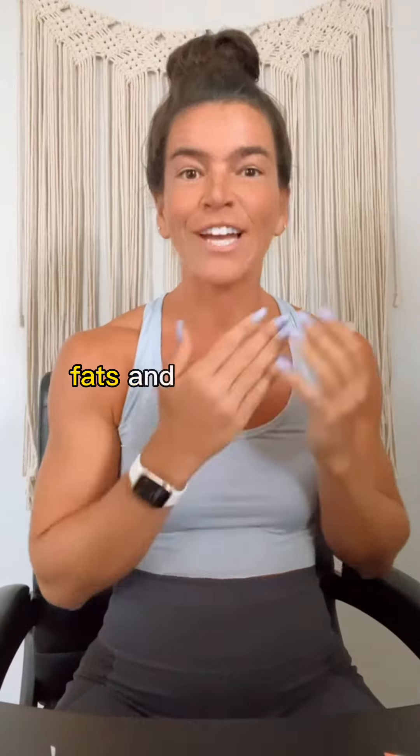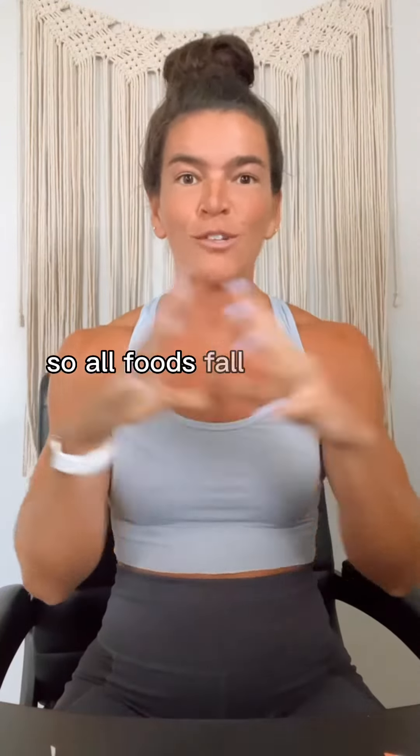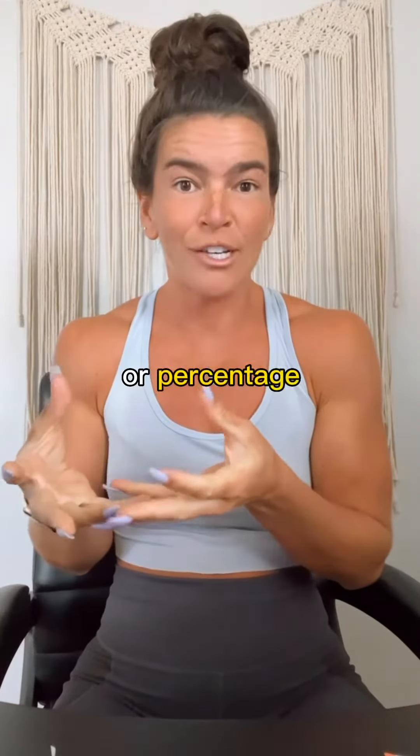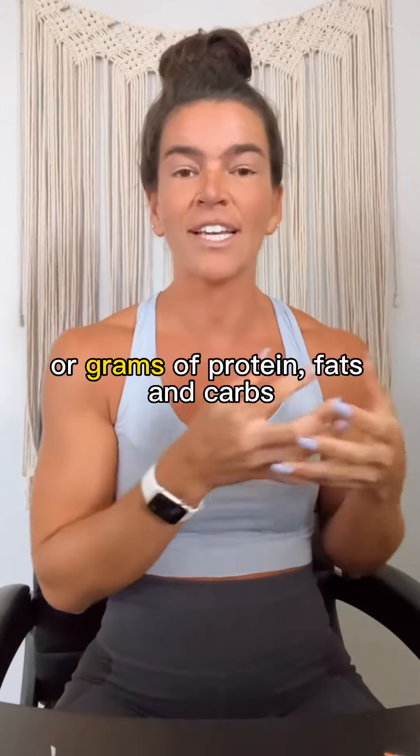Macros are your proteins, fats, and carbohydrates. All foods fall into those food groups. What we want to do is try to fill our foods with a certain number or percentage or grams of protein, fats, and carbs.